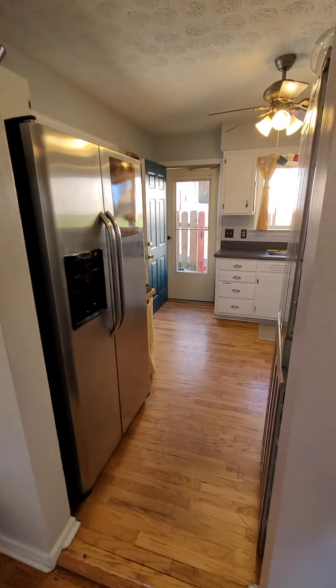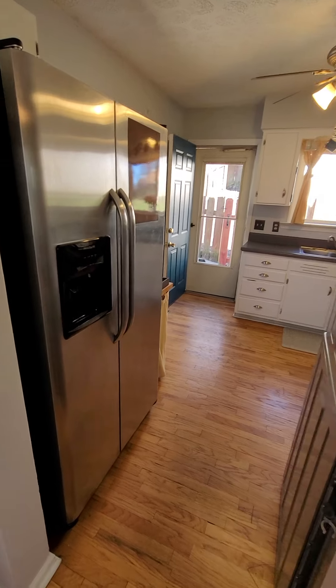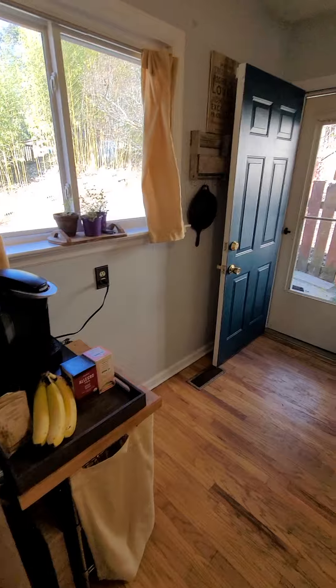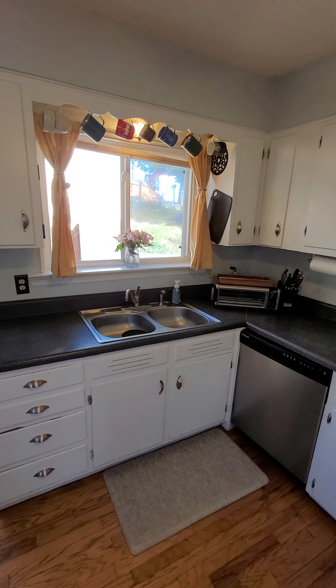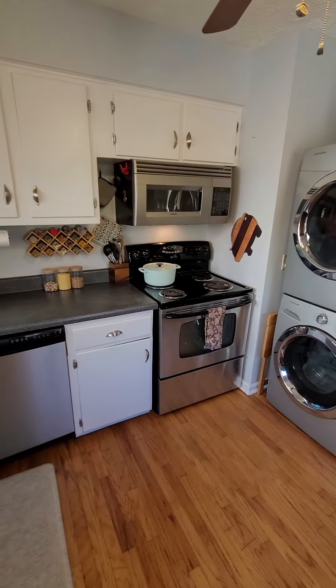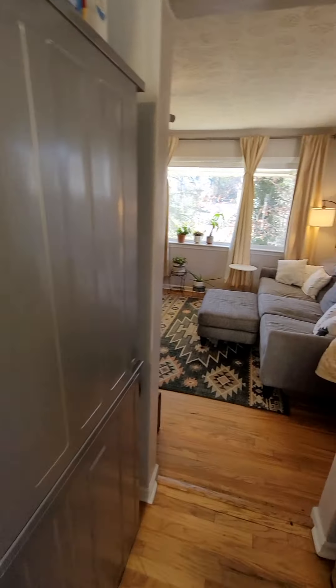Walking quickly into the kitchen — small kitchen, pretty typical of the North Shore. There's that back door we just came from, and all the typical things. Your washer and dryer are here in the kitchen as well.